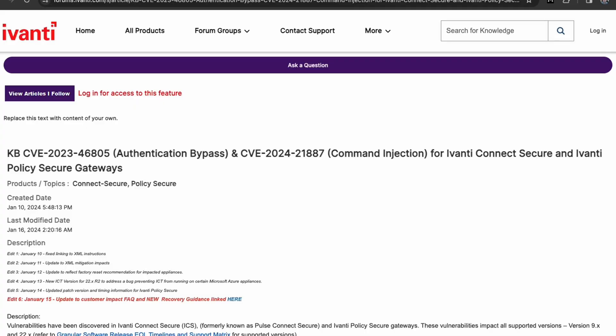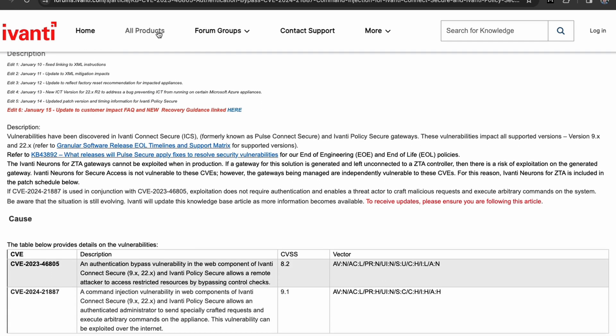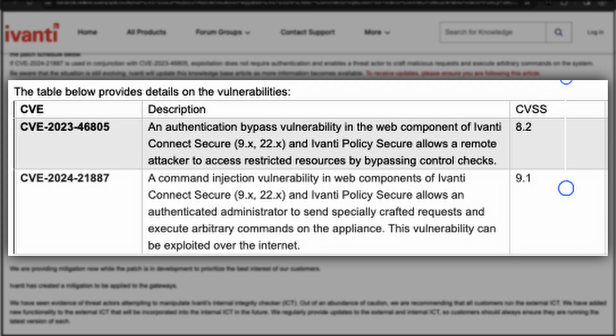Ivanti, the creators of Pulse VPN, announced via KB article two vulnerabilities: CVE 2023-46805 and CVE 2024-21887. These two vulnerabilities are an authentication bypass and a remote command injection vulnerability.